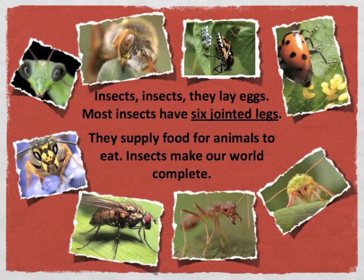Insects, insects, insects — they lay eggs. Most insects have six jointed legs. They supply food for animals to eat. Insects make our world complete.